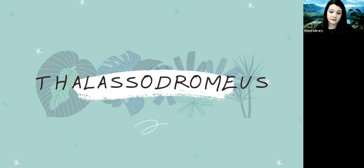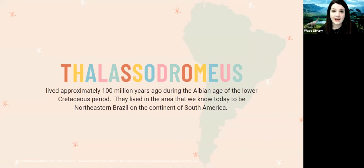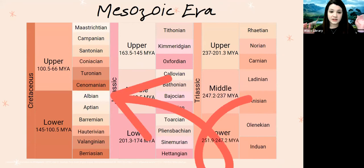This week we are going to learn about a prehistoric flying reptile who actually had the largest skull of all the pterosaurs — the Lacedromeus. The Lacedromeus lived approximately 100 million years ago during the Albian age of the lower Cretaceous period, in the area we know today as northeastern Brazil on the continent of South America. On our chart, the arrow is pointing at the Albian age, right at the end of the lower Cretaceous period, just before the start of the upper Cretaceous period.